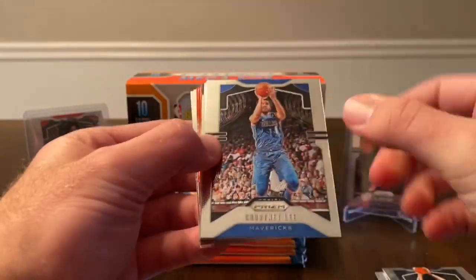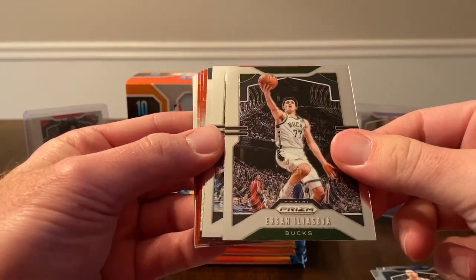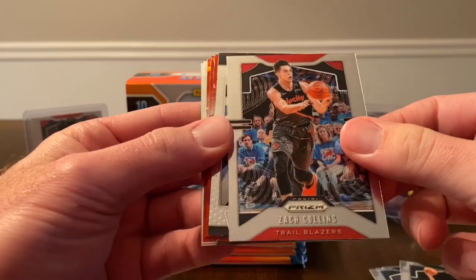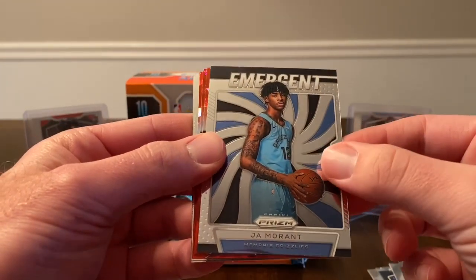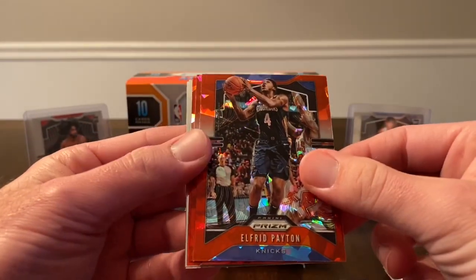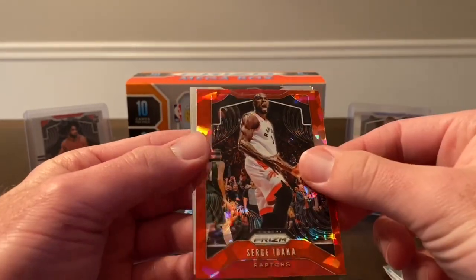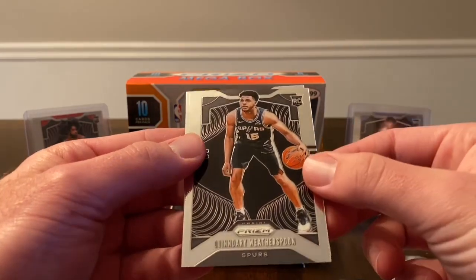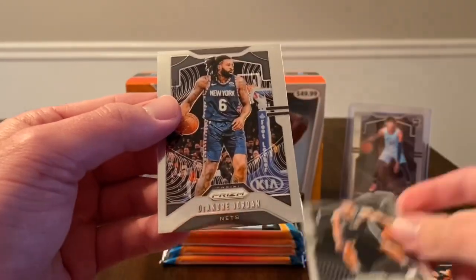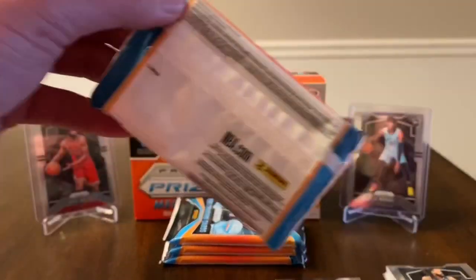I'll definitely take it — anytime we can get a rookie silver. Next pack we start with Courtney Lee, JJ Reddick, Ursane Ilia Sova, Zach Collins, and then — there we go — an emergent insert of Ja. Definitely take that one. Red ice of Elfrid Payton, red ice of Kevin Garnett, Sergey Ibaka, and Quinndary Weatherspoon base, finishing with DeAndre Jordan.